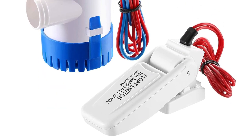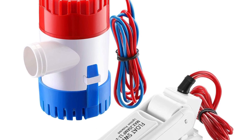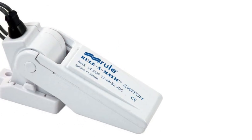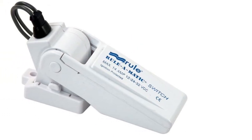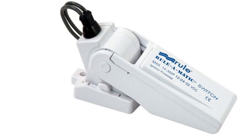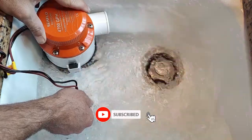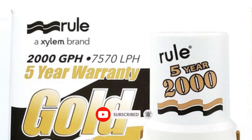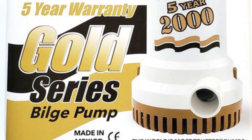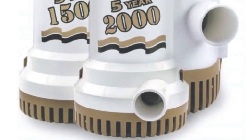The advanced design of the GPH Gold Series doesn't just stop at its pumping capacity. With its innovative technology, this pump minimizes the risk of clogs and efficiently moves water out of your bilge. Its compact size allows for versatile installation, fitting seamlessly into various boat setups. Installation is a breeze, and the Rule GPH Gold Series is designed with user-friendliness in mind. Even if you're not a seasoned sailor, you'll find the setup process straightforward, making it an excellent choice for boat owners of all experience levels.